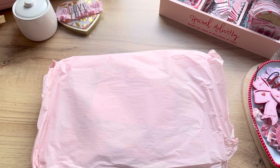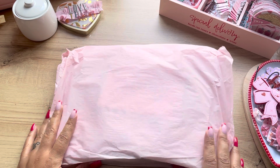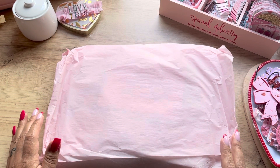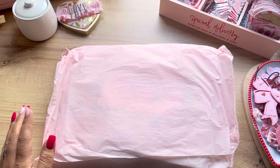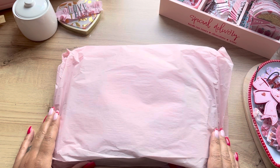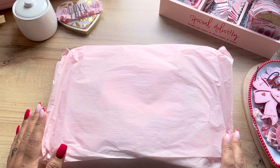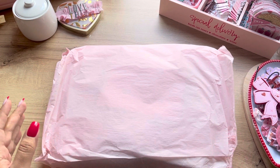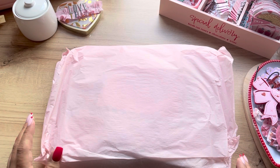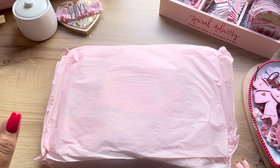Hey guys, welcome back! Today I'm quickly coming on here to share a collection I bought. I bought this without thinking about it — not even for a whole day. It was a lot of fun purchasing it because I was chatting with Christy, who is Christy Art Crafts, and we were talking about the collection, and by that night we ordered. It got here today and I want to share it with you guys.